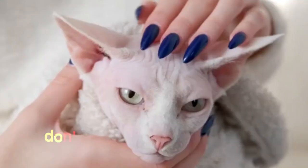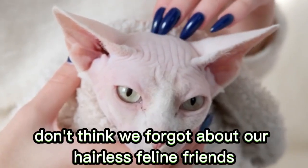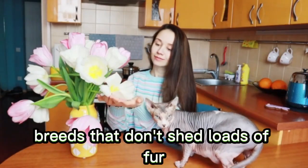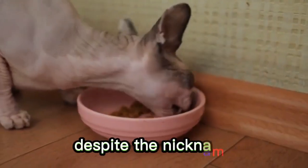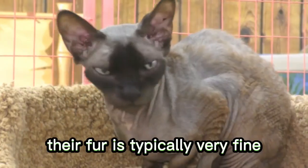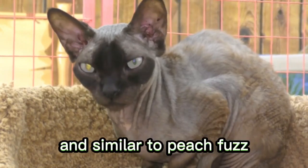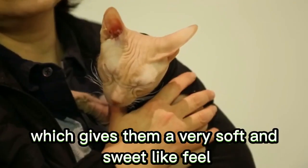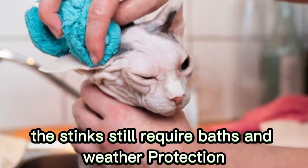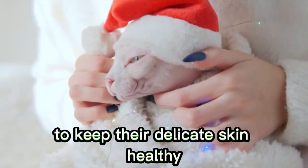Number 3: Sphynx Cat. Don't think we forgot about our hairless feline friends. The Sphynx is one of several hairless cat breeds that don't shed loads of fur. Despite the nickname, hairless cats do have some hair. Their fur is typically very fine and similar to peach fuzz, which gives them a very soft and suede-like feel. The Sphynx still requires baths and weather protection to keep their delicate skin healthy.